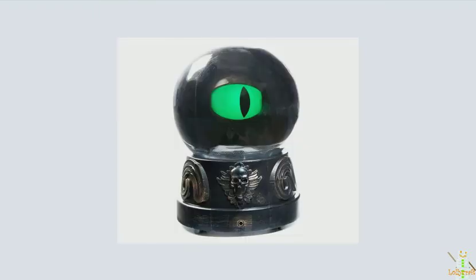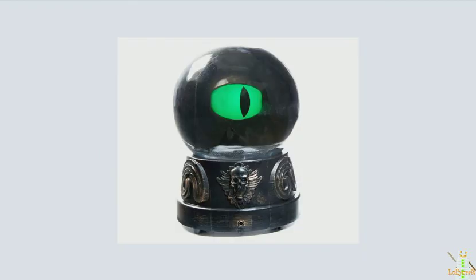This is the cat version of that crystal ball and will be sold exclusively at Big Lots. It has the same audio but it's a cat eye — actually green with a light inside. It's really cool and I'm probably going to get this one as well as the other one.